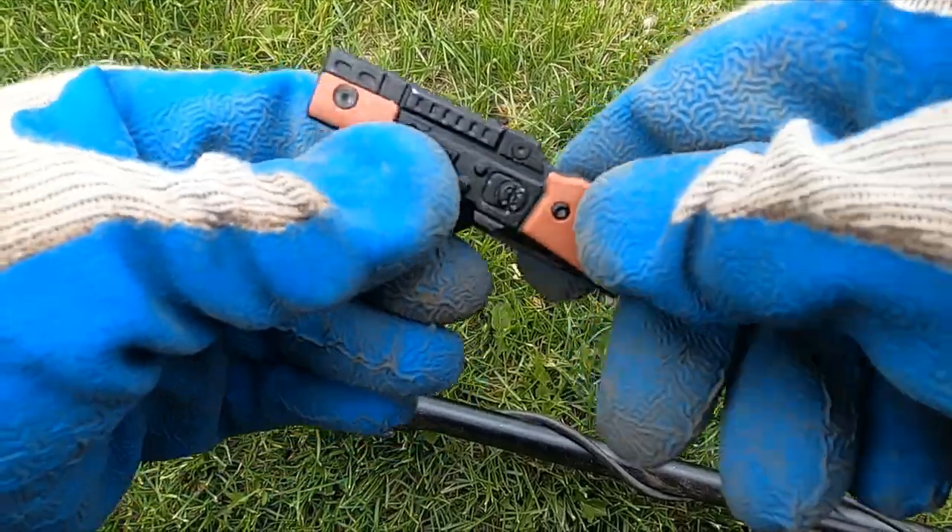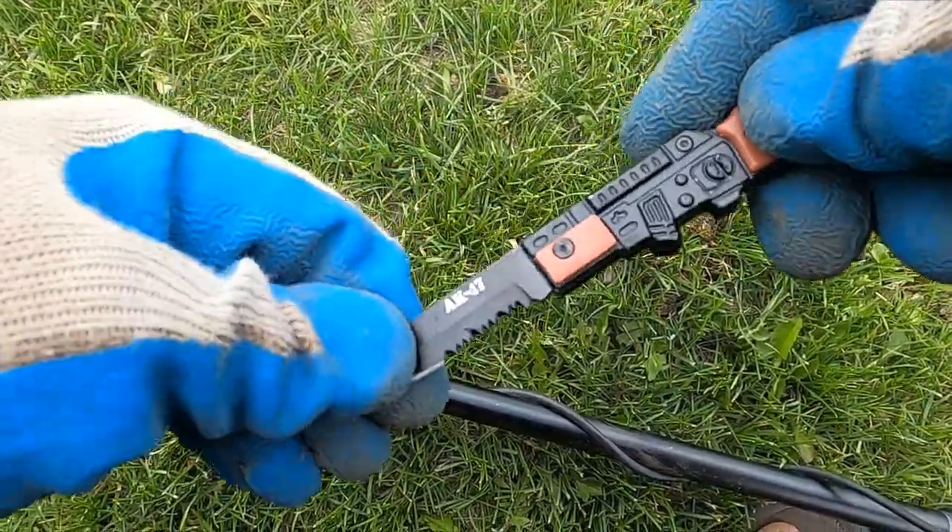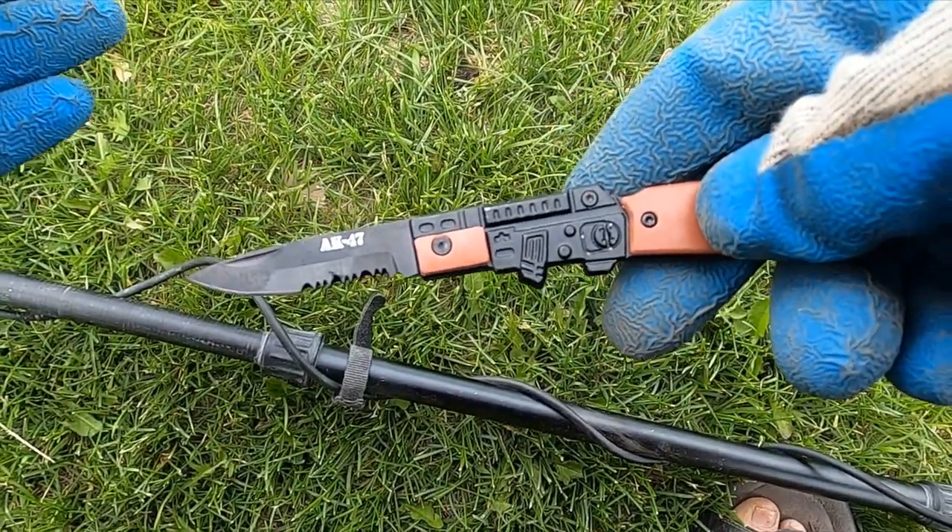I don't know if I've ever got two nice knives in one day — look at this. This one looks like a rifle, an AK-47 — look at that!